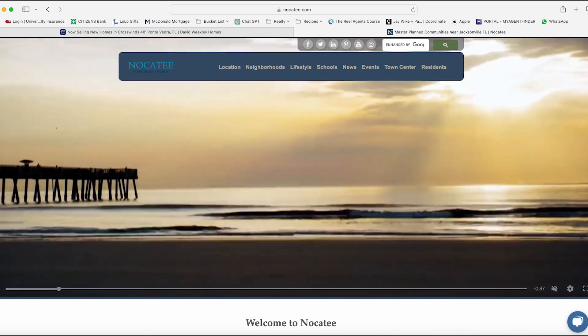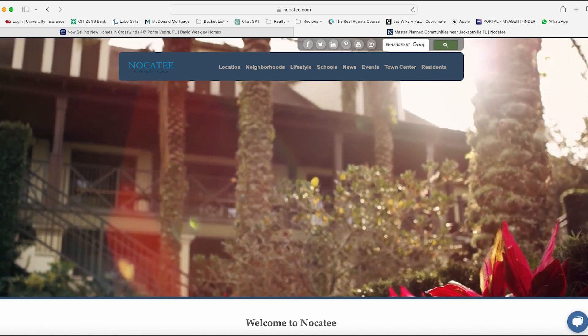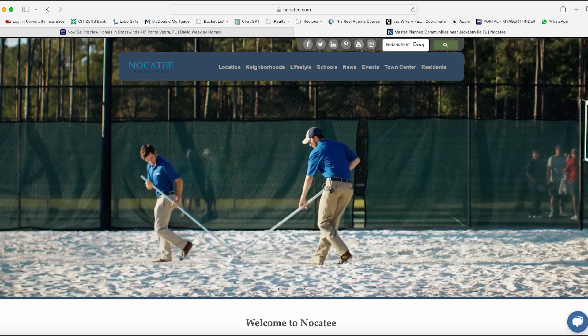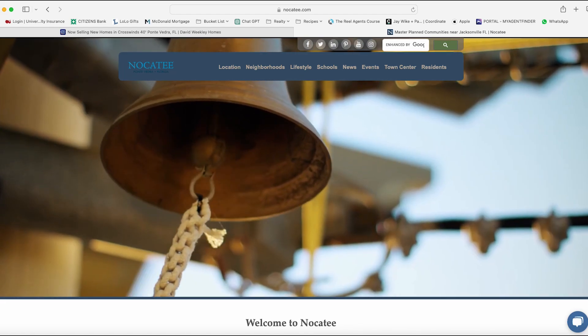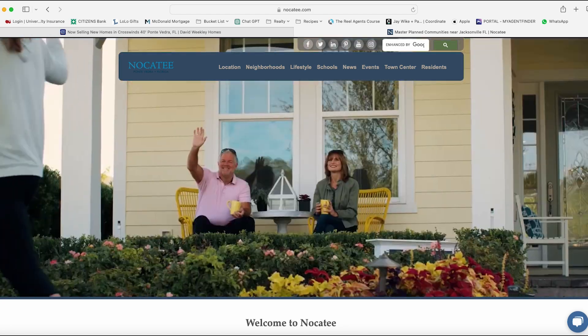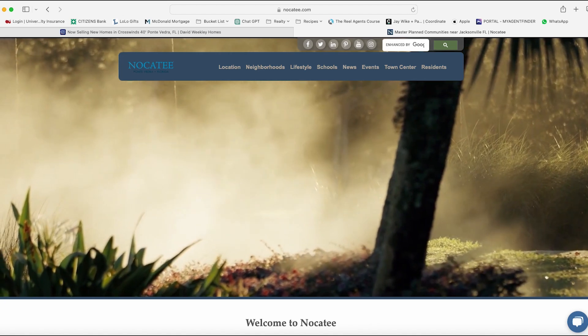Now I'm going to give you a little background about Nocatee and show you the location of Crosswinds. Welcome to Nocatee — a premier master plan community in Ponte Vedra, Florida. Nocatee blends natural beauty with modern living, offering residents an exceptional lifestyle. Enjoy top-rated schools, extensive parks, and over 75 miles of trails. The splash and spray water parks are perfect for family fun, while the town center provides shopping, dining, and entertainment.